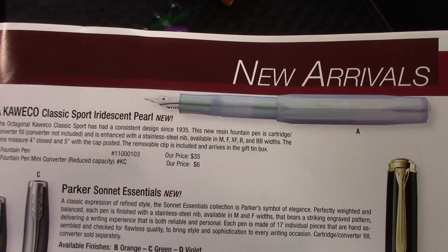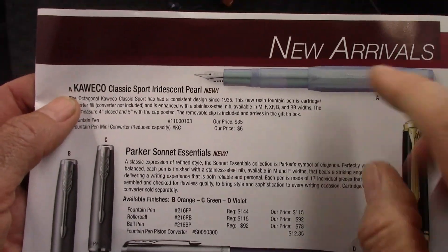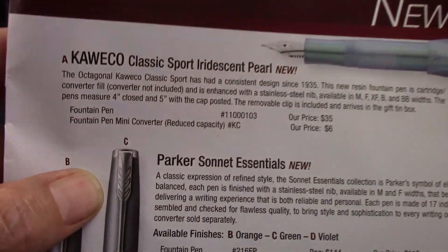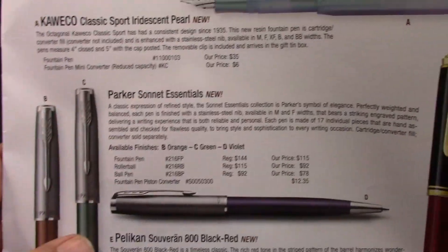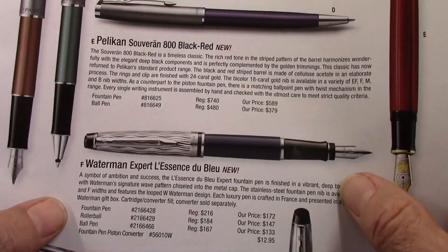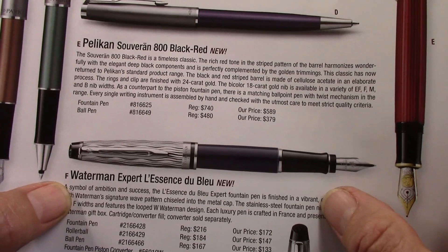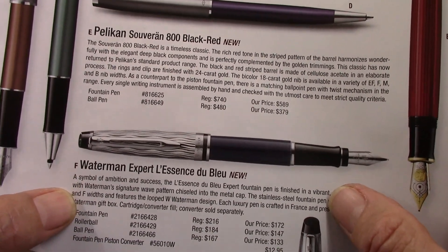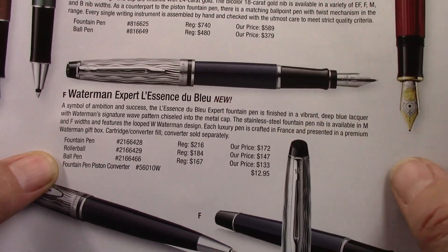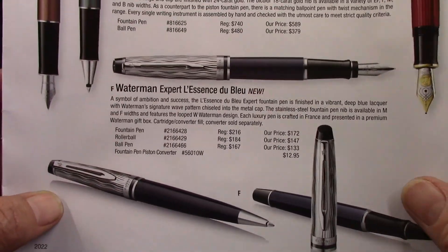Now we have what they call new arrivals. The Kaweco Classic Sport in the Erdesen Pearl seems to be fairly popular, and it's certainly a price point that many can afford. Parker has more sonnets. Waterman Expert — I did a review on an older version of the Model 1. As you can see, it's still around at a reasonable price point. Well-made pen, writes well.